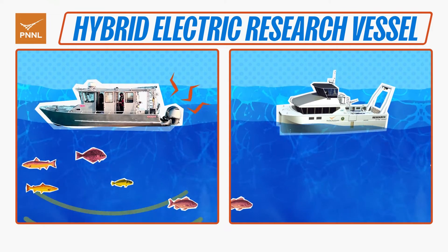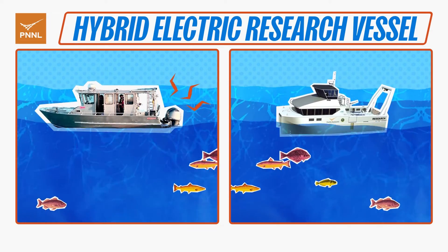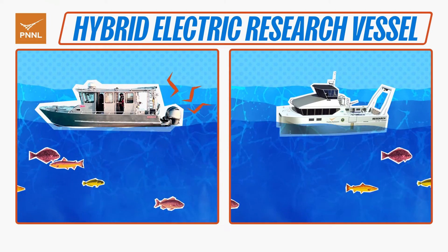A typical boat uses a gas or diesel engine to move, as seen on the left. The RV Resilience on the right has both diesel and electric engines for flexible marine research operations.